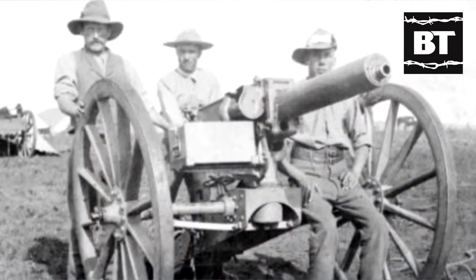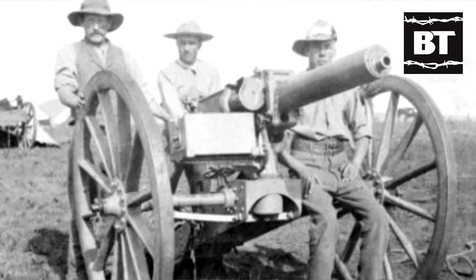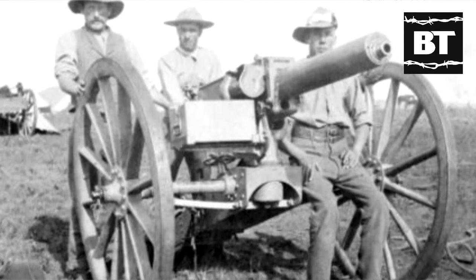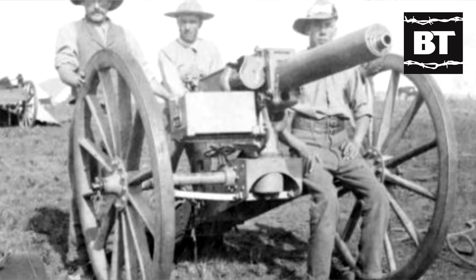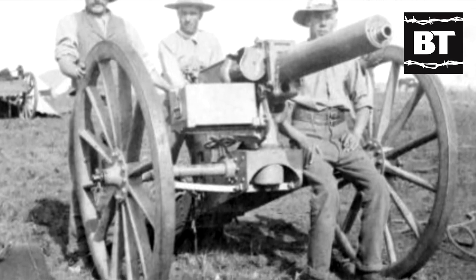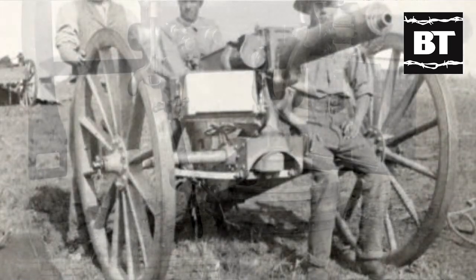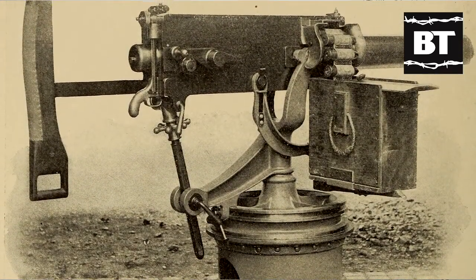During the Second Boer War at the end of the 19th century, British forces encountered the Maxim Nordenfeld 37mm gun in use by Boer forces. It was an upscaled Maxim machine gun design, featuring the same mechanism and a water-cooled barrel, but capable of lobbing explosive shells at a substantial rate of fire. Maxim Nordenfeld had been acquired by Vickers in 1897, and the British Army was quick to adopt the 37mm gun, pressing it into service during the Second Boer War as a light artillery piece.